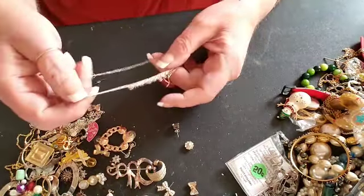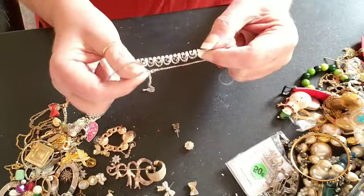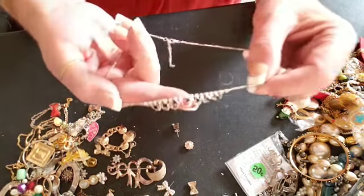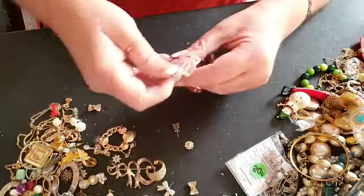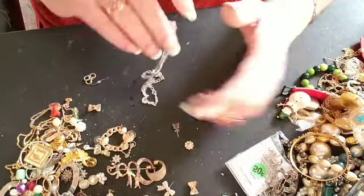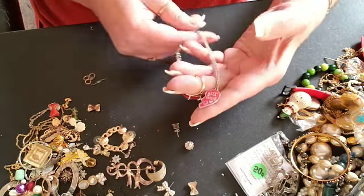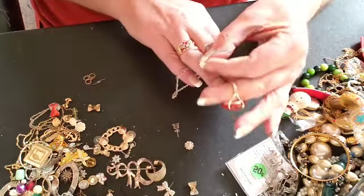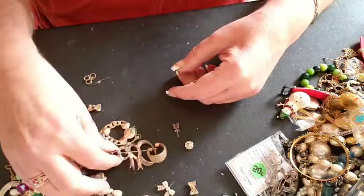Here's another little necklace — rhinestone, looks like it's from Claire's Boutique, cute. Okay, necklace with half a heart — so I guess somebody doesn't love you anymore. Sad.